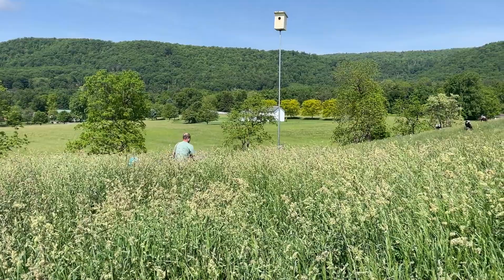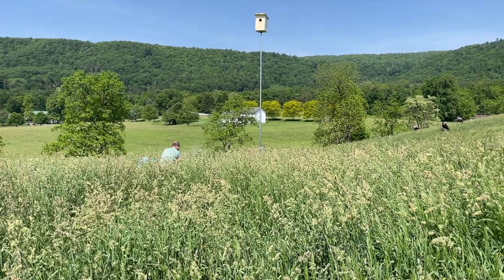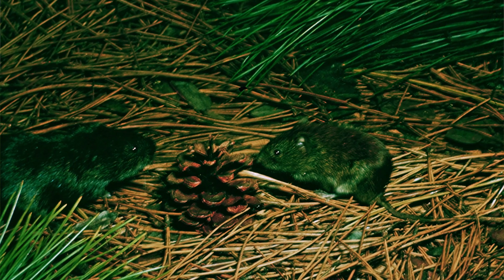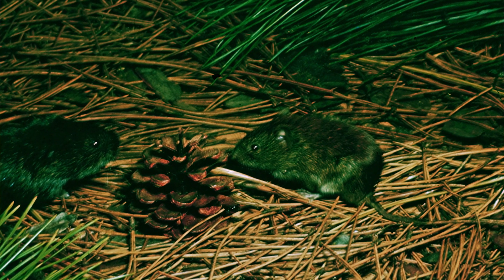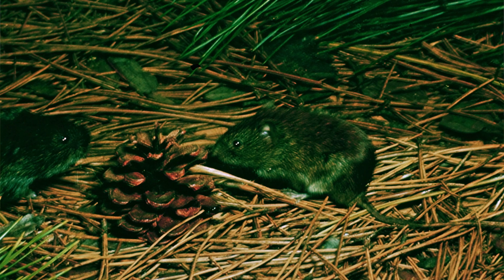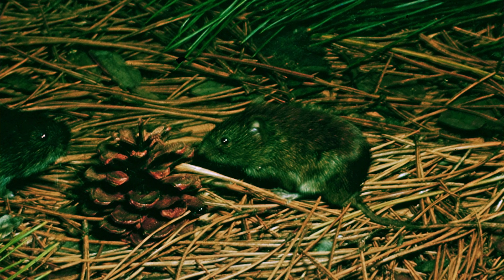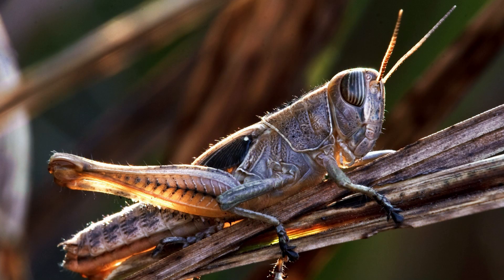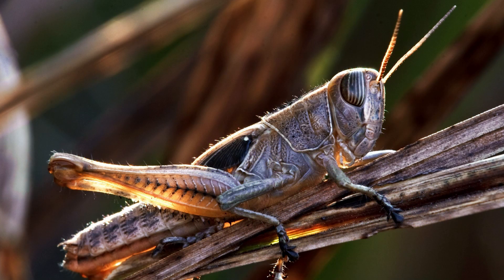Good habitat is essentially fields that have not been mowed, is that right? Correct. What are they eating? Mostly during nesting season, which is around March and April, they are picking food mostly of rodents — mice and meadow voles. And they eat a lot of insects too in the summer. As the changing of the season comes, they're picking off a lot of beetles and grasshoppers.